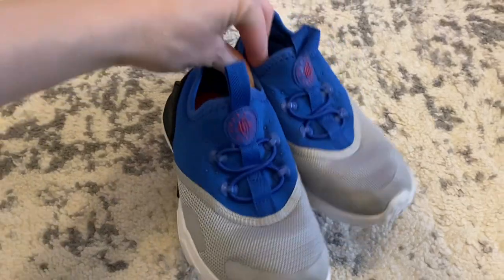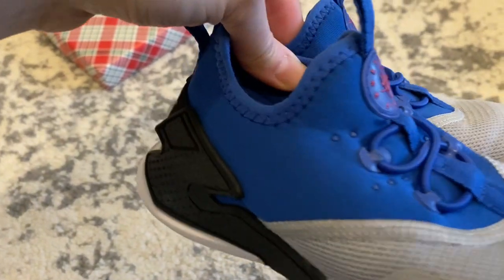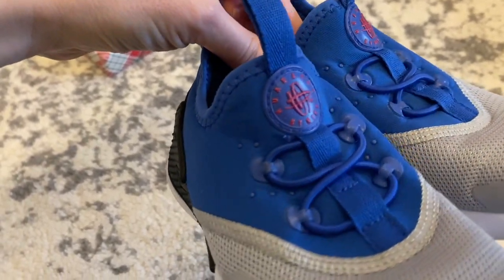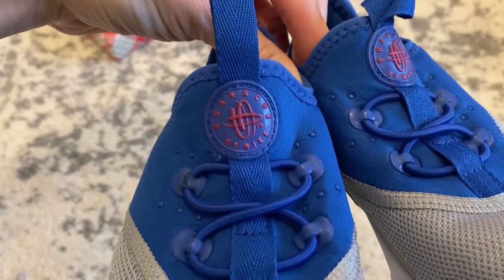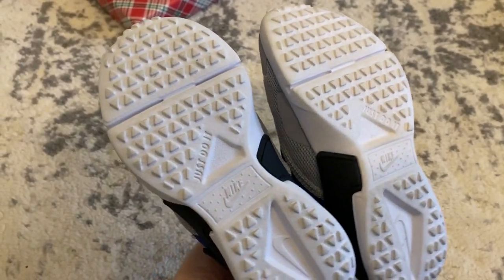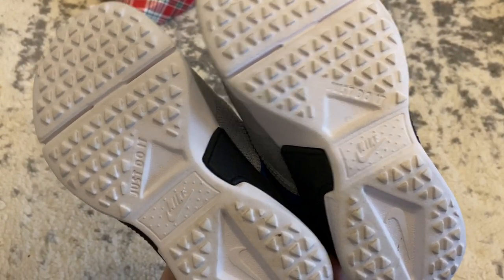Since I filmed that thrifted video, I actually found a pair of tennis shoes for Abram — right on time because his are starting to give out. They're a pair of Nike Huarache shoes, which can retail for $50–$75, and they look just about brand new. We paid four dollars for them, so I'm super excited to wrap these under the tree.